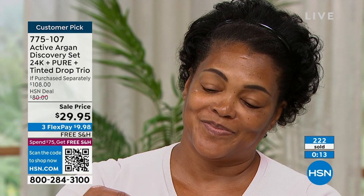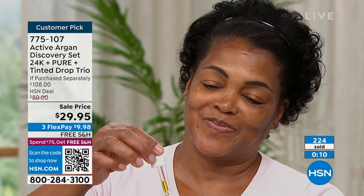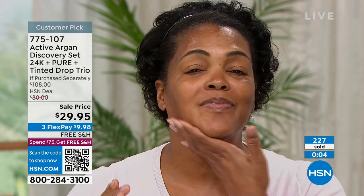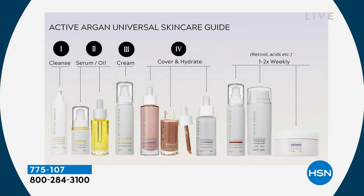I was going to show you, as she's applying it onto her skin, how beautiful, juicy, and bouncy it looks. Just a couple of drops on moist skin and you're going to see such an incredible difference. I like to pat. I like to massage. I like to do the gua sha.